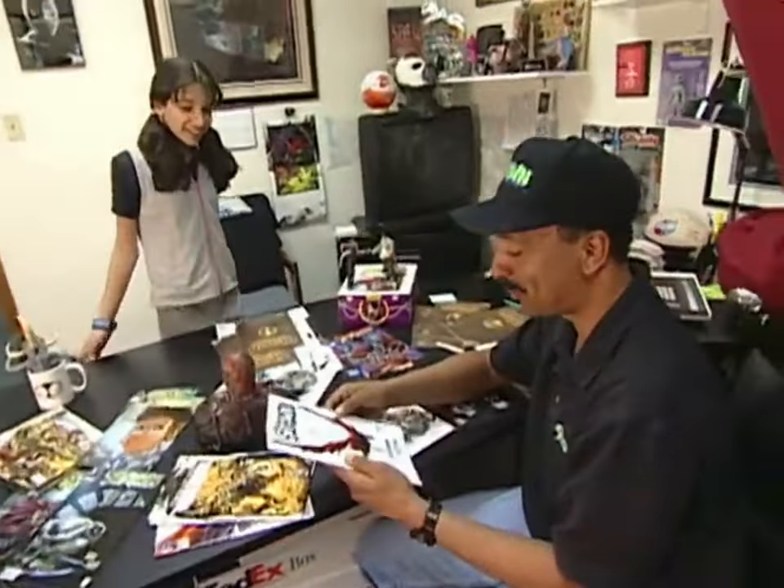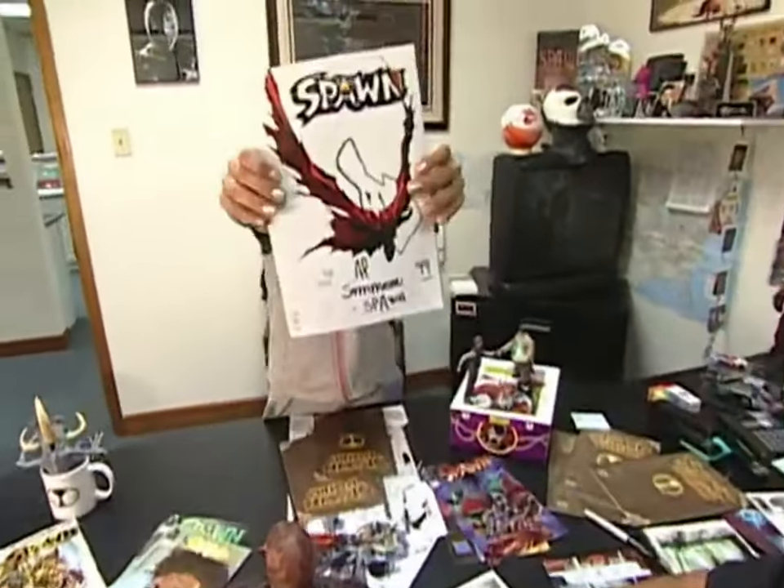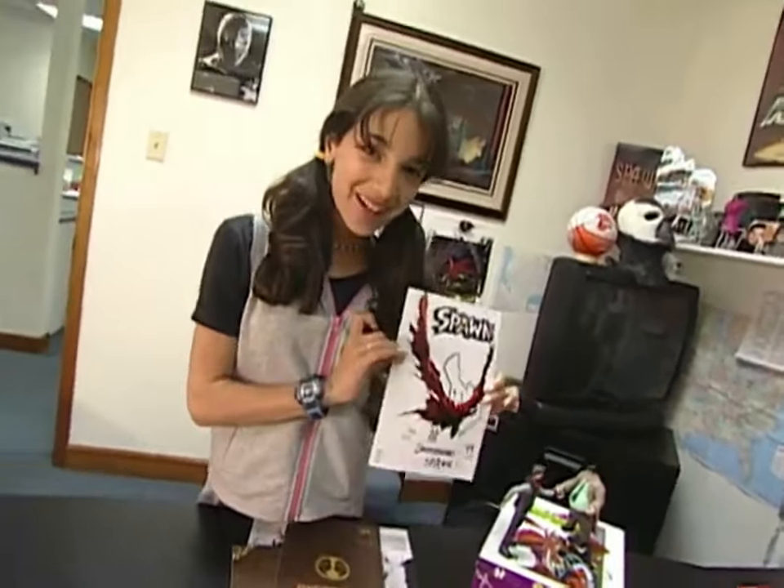Vanessa, here it is — the issue of Spawn we worked on together. I autographed it for you. Thanks so much! You can get this issue of Spawn next month in comic book stores. But I think I'll go read mine right now.